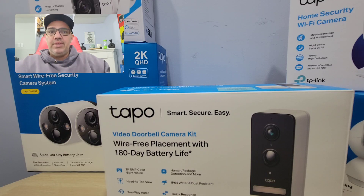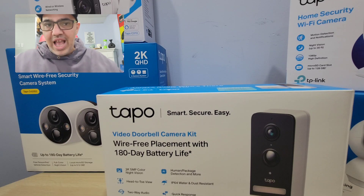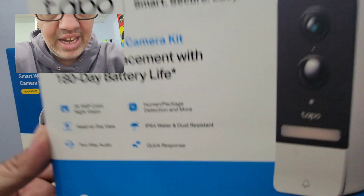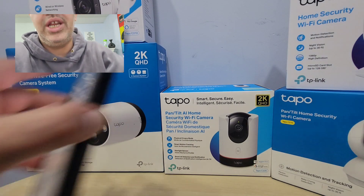If you live in a busy area it might be like 150 days, but you can just take it out, charge it — it takes five, six, seven hours — and you're good to go for another three to six months. Amazing doorbell camera compared to other doorbell cameras.